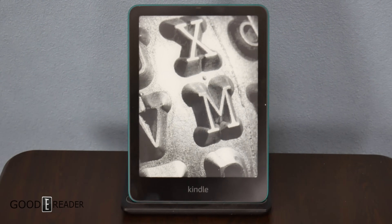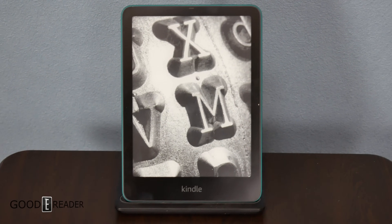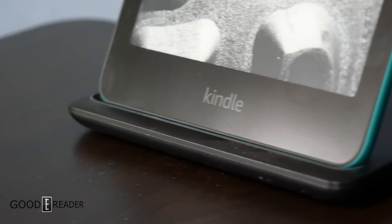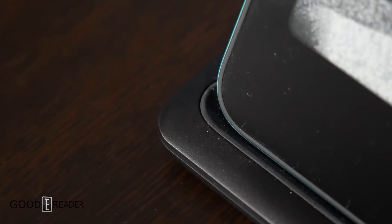Even though this body is a little wider in dimension, the wireless charging receptor is in the exact same place or at least vicinity as the previous generation, so you can use the same charging stand if you have one from the last unit.